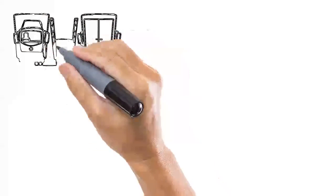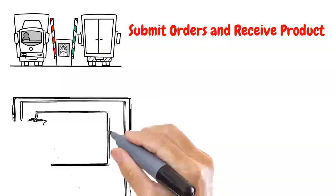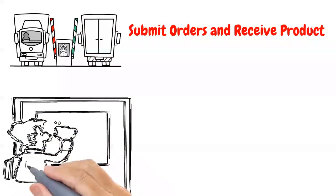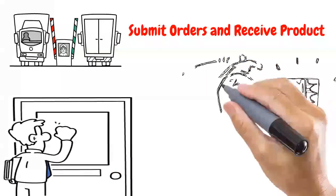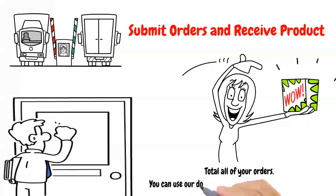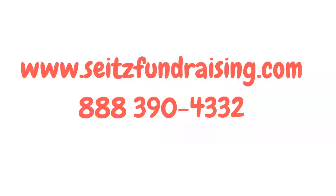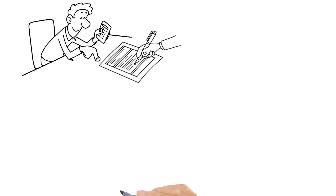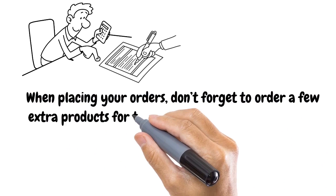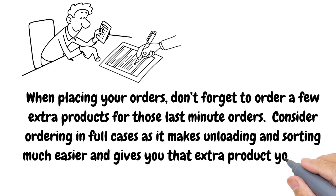Step seven: Submit order and receive product. Now it's time to collect the forms and place your order. Start by collecting all the money and brochures from your students. We recommend making a copy of all student order sheets and giving a receipt for all monies turned in. Total all of your orders — you can use our downloadable Excel spreadsheet to help you. Place your order online or by calling the office at 888-390-4332. When placing your orders, don't forget to order a few extra products for those last minute orders. Consider ordering in full cases as it makes unloading and sorting much easier and gives you that extra product you need for those last minute orders.